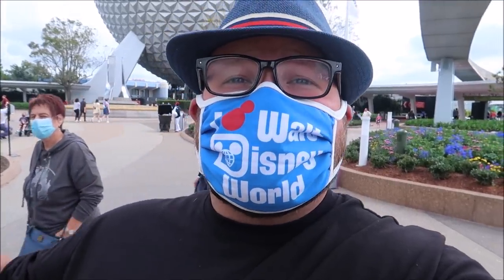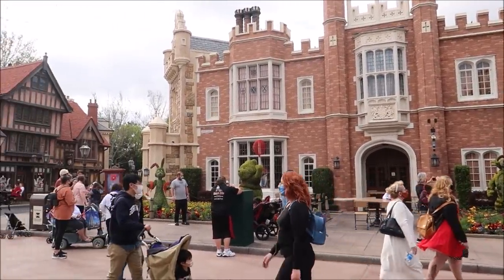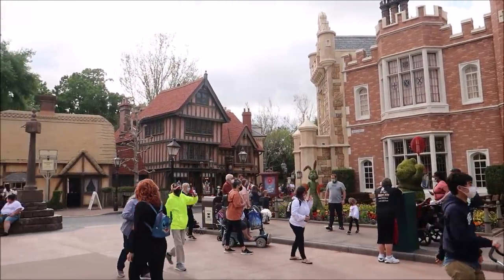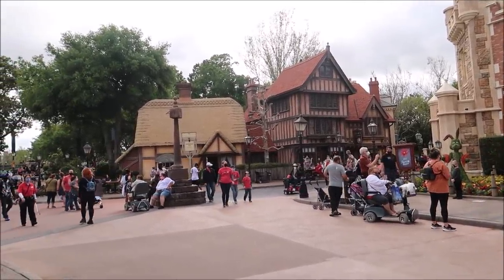Hey friends, today I am hanging out at EPCOT. I came out to continue my food adventure around World Showcase. We've dined at all the restaurants that are open at the moment and we only have one to go — that is the Rose and Crown Dining Room. It just recently reopened from a refurbishment, so I am very hungry and very excited. It took me three months — I started in January 2021 and now it is the end of March.